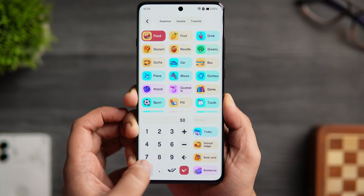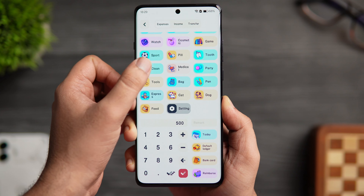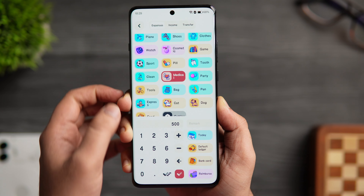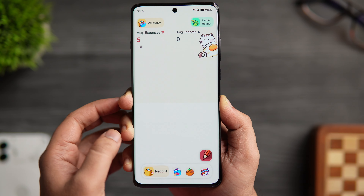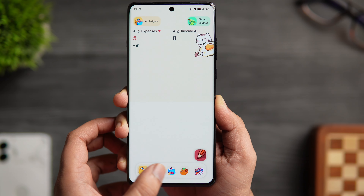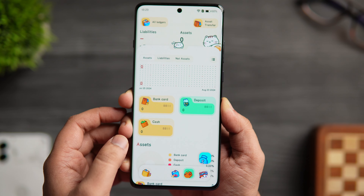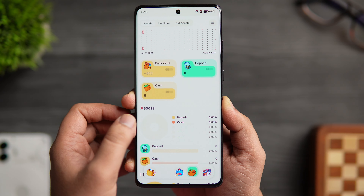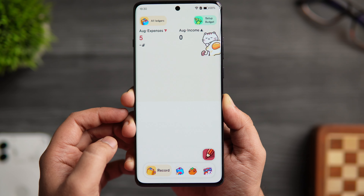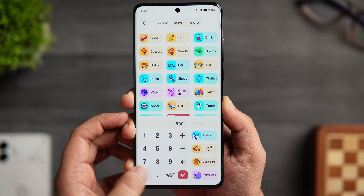All you need to do is click on the pencil icon — you can select whether you want to record an expense or income, choose the category, enter the amount, and click done. This app has everything you need to manage your funds, with various categories to record transactions. The best part is it even supports Google Drive backup so all your data gets saved automatically. Overall it's one of the best-looking expense manager apps on the Play Store — definitely try this one out.